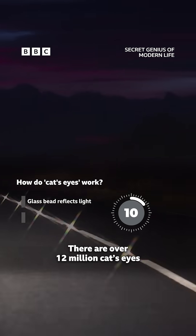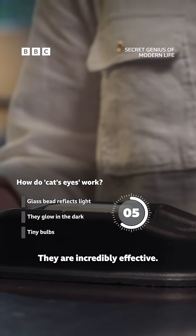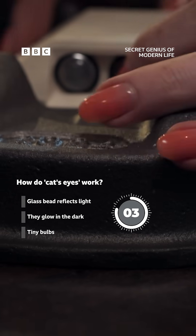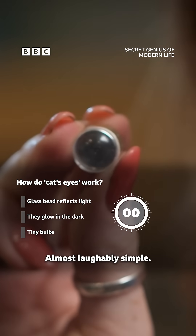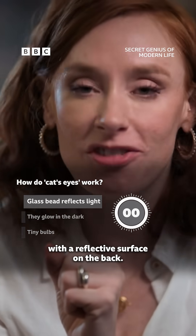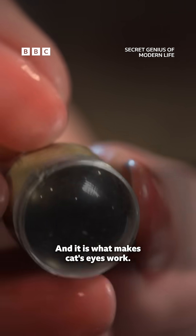There are over 12 million cat's eyes scattered across our roads. They are incredibly effective. So how do they work? Almost laughably simple. This is a glass bead with a reflective surface on the back, and it is what makes cat's eyes work.